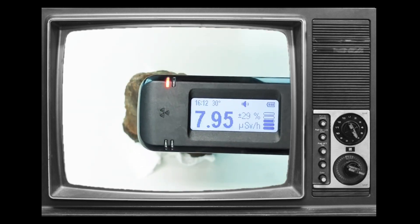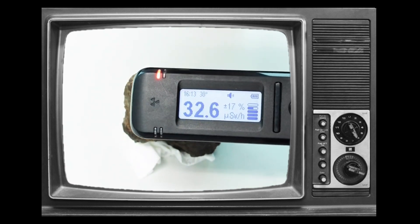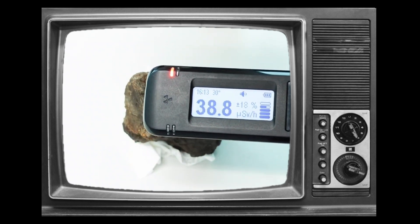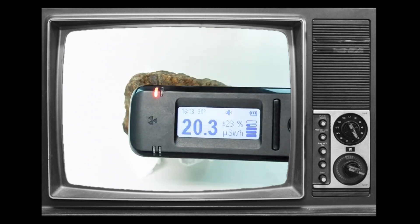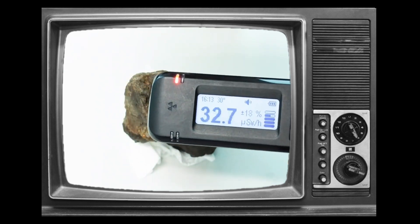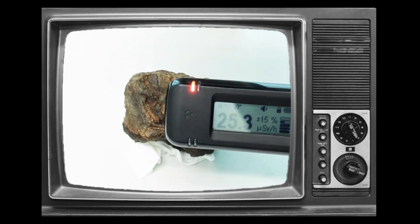How do you like my radioactive rock? My kids and I found it in a tailings pile at a disused uranium mine here in China. I admit that the thumbnail and the title of this video were a little overstated, but you are here now, so perhaps you might continue to watch this little video.